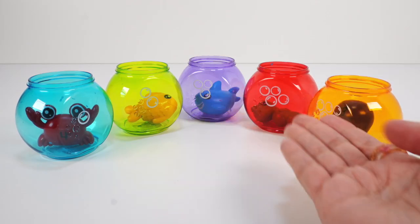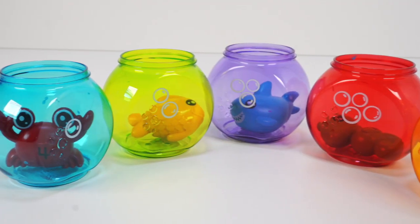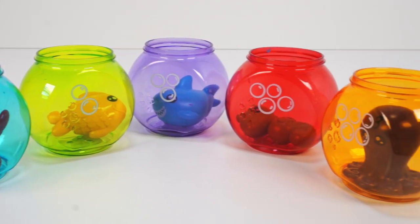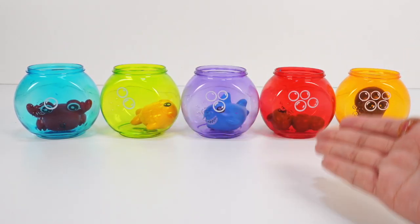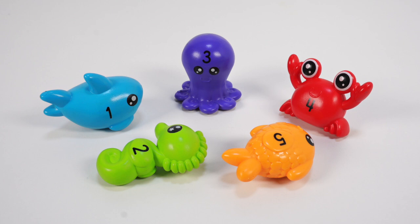Hi friends! Here are our five colorful fishbowls with matching sea creatures in them. It looks like we have an undersea mix-up. Let's meet our ocean friends properly so we know where they belong.